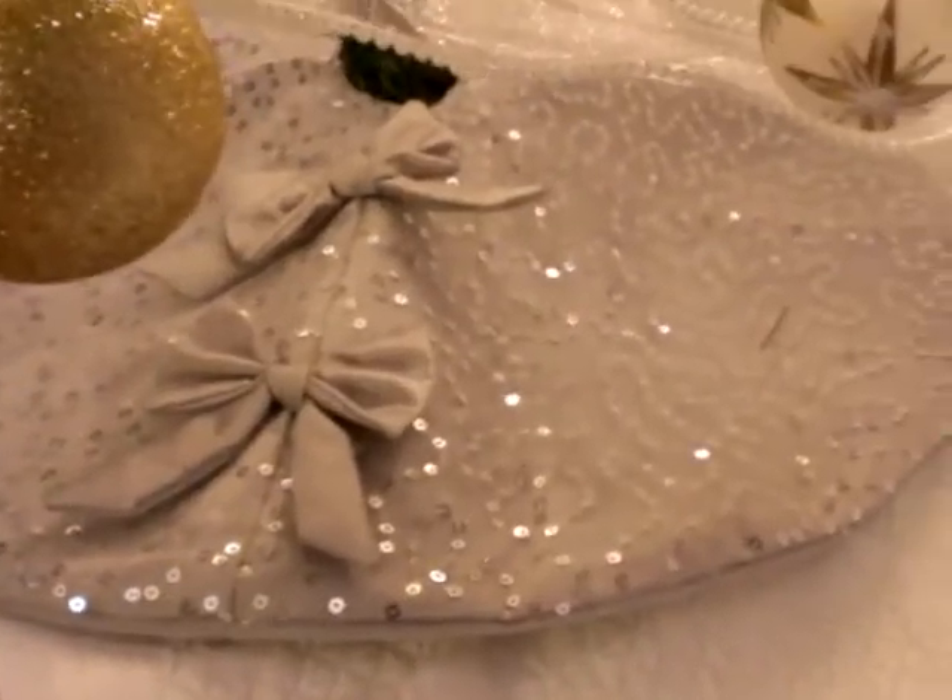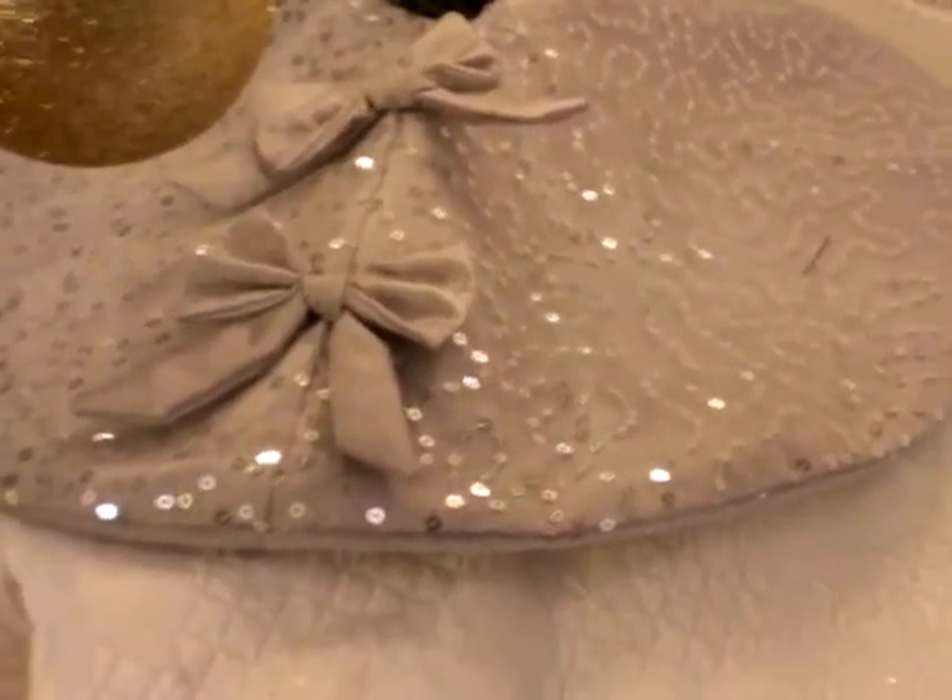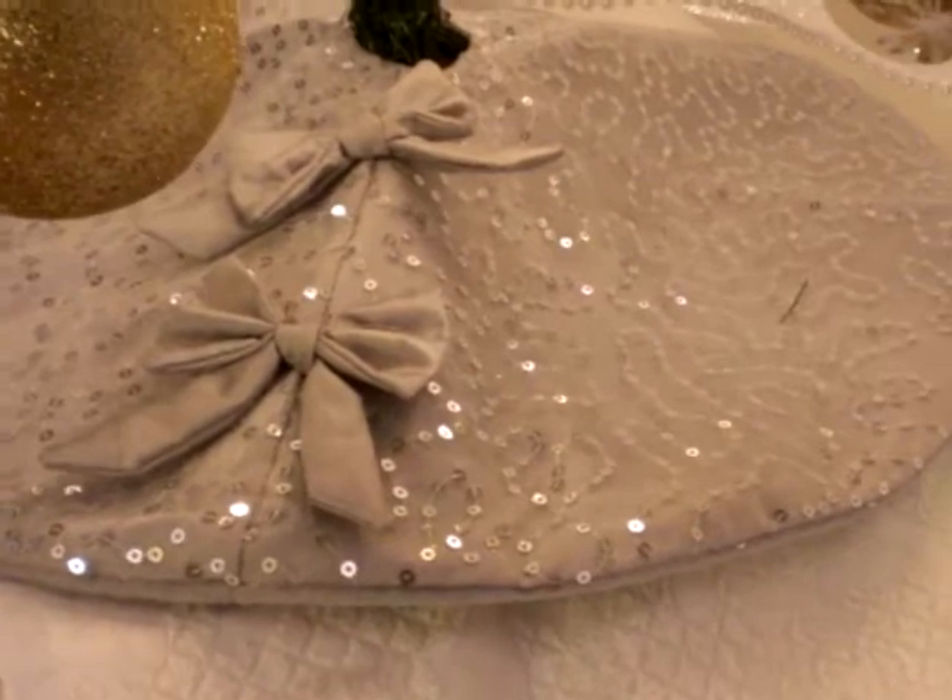That's pretty much it on the tree for this one. On the bottom, I have — also from Joann's or maybe Big Lots — a pretty silver tree skirt with some bows and it has sequins on it, so it's really cute.